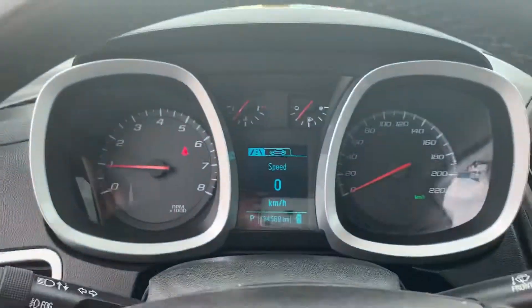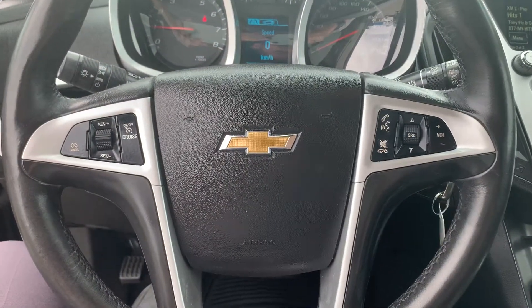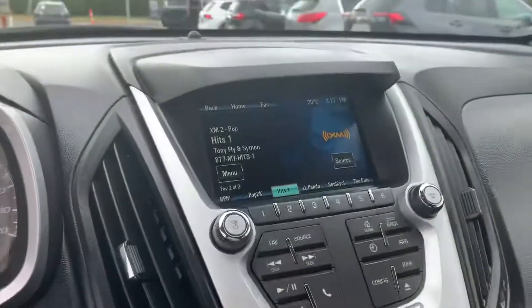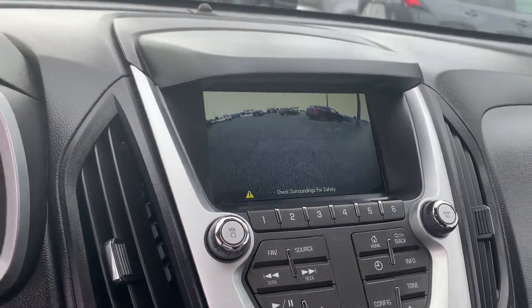134,569 kilometers. Get you to have a good look there. Cruise control, Bluetooth. Up here you've got a touchscreen that features the ever-popular backup camera.